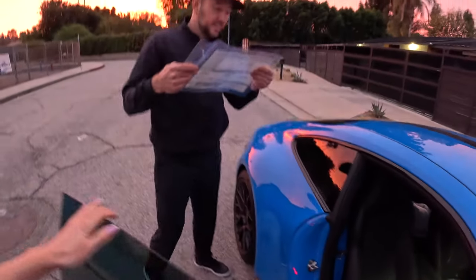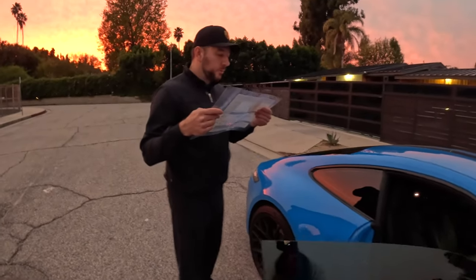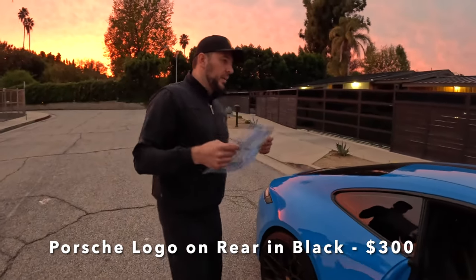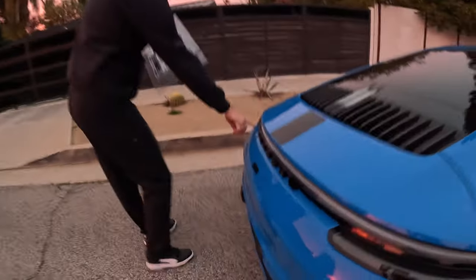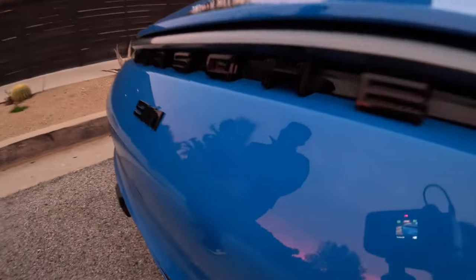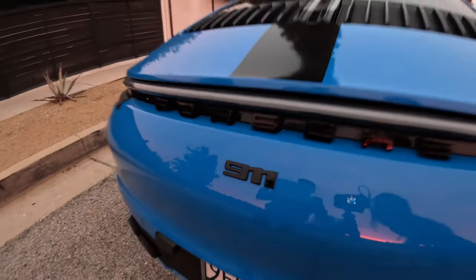Look at these seat belts — don't they look gorgeous? Of course you want blue seat belts, so please pay $540. And the Porsche logo on the rear in high gloss black — this logo here along with your 911 decal — that'll cost you $300.